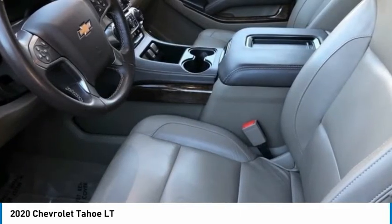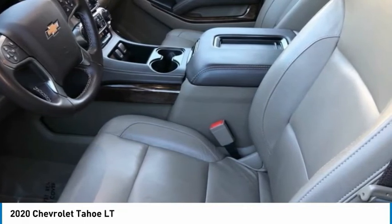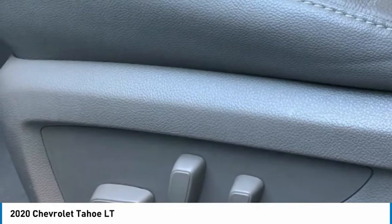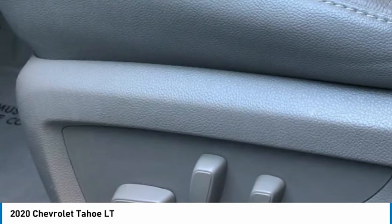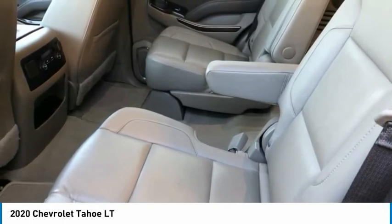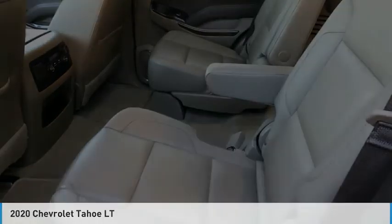Volt Meter. Tahoe LT, 4D Sport Utility, V8, 6-Speed Automatic Electronic with Overdrive, RWD. 1st and 2nd Row Color Keyed Carpeted Formats. 2nd Row 60/40 Split Folding Manual Bench. 3.08 Rear Axle Ratio. 3rd Row Manual 60/40 Split Folding Fold Flat Bench. Four Wheel Anti-Lock Disc Brakes with Brake Assist. Four Wheel Disc Brakes. Five 12-Volt Auxiliary Power Outlets. Nine Speakers. Apple CarPlay / Android Auto. Auto Dimming Inside Rear View Mirror. Auto Dimming Rear View Mirror. Automatic Emergency Braking. Black Assist Steps. Bluetooth for Phone. Bose Premium 9 Speaker System.